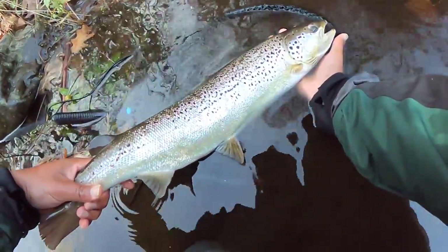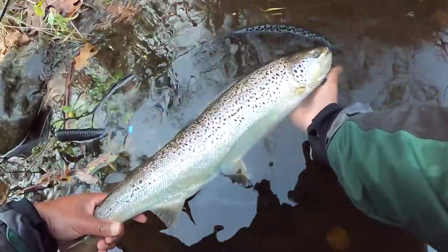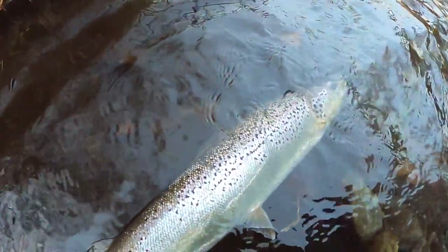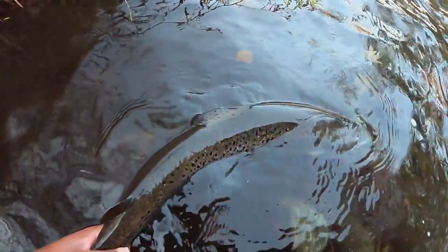They did a great job of managing these fish — what an amazing opportunity that we have here in Connecticut. In the past, we were the reason why the Atlantic salmon almost disappeared forever. The current stocking programs and catch and release will ensure that this will never happen again.